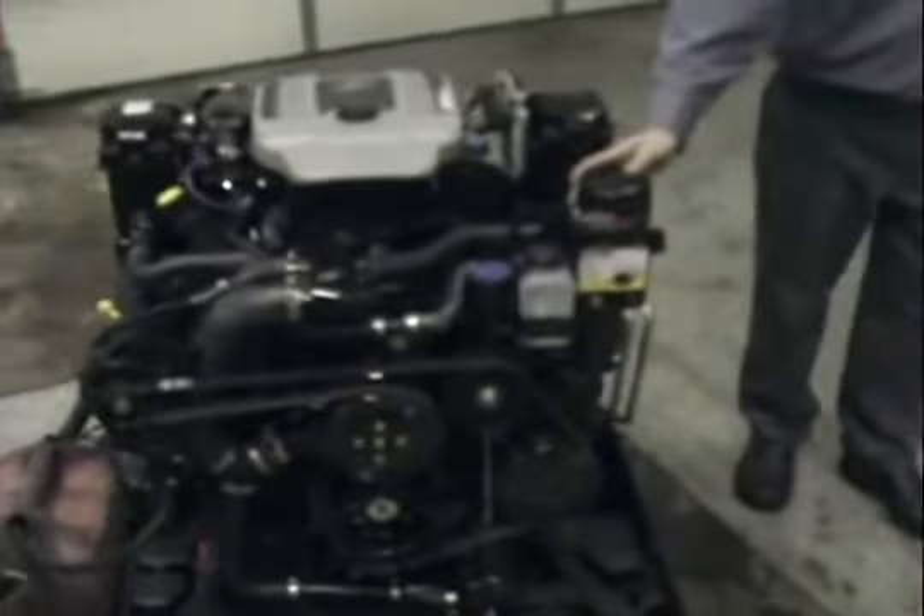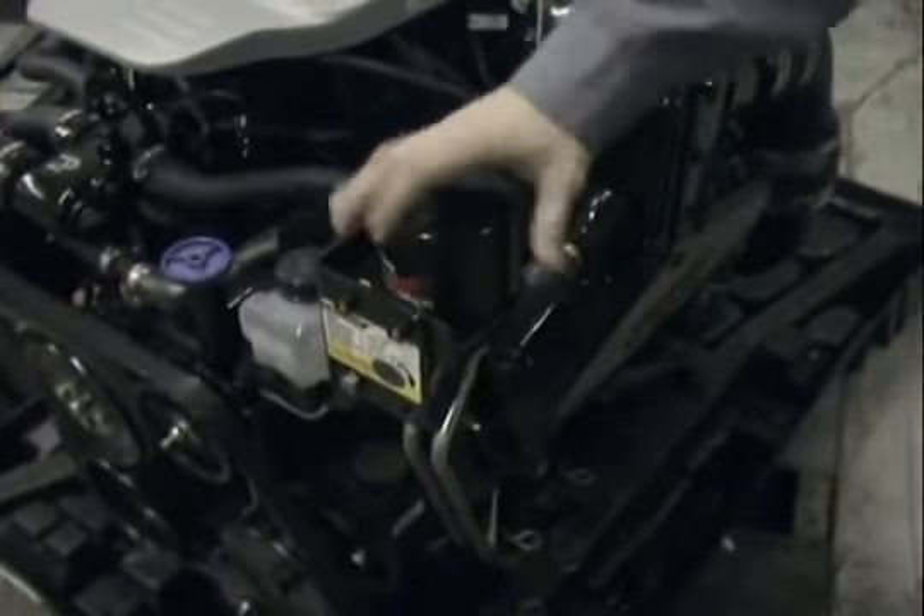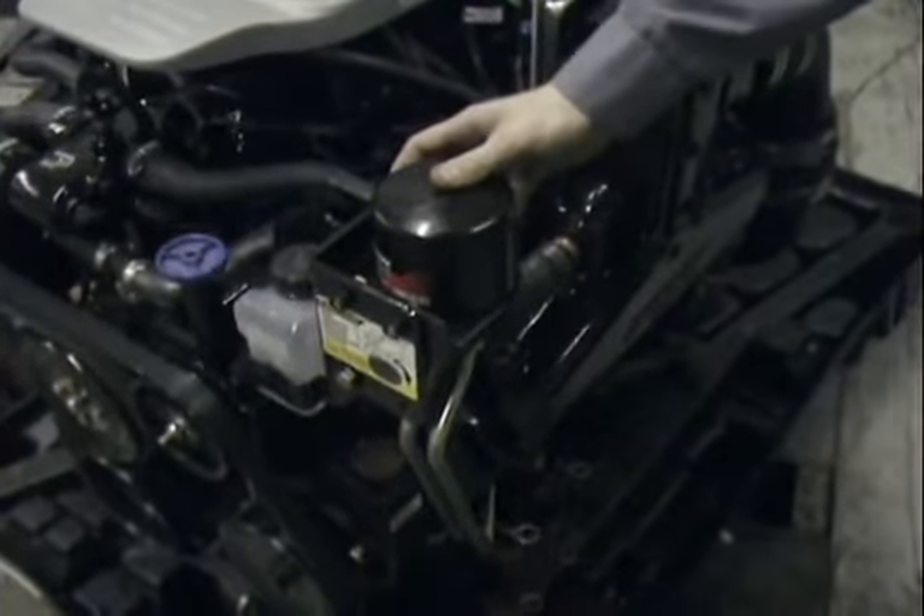We have our remote oil filter kit, so if you want to change your engine filter, you pull this off and put a new one back on. We have our Gen 2 cool fuel system down here. This cools your fuel so you get no vapor lock in the summertime.